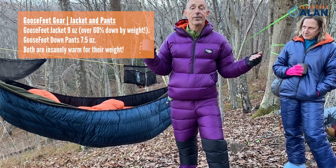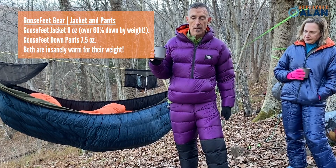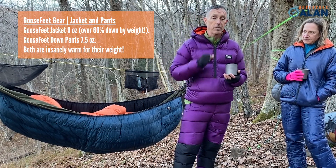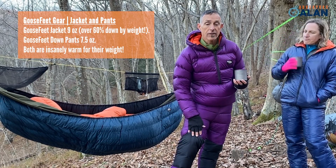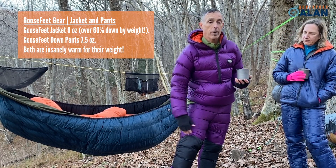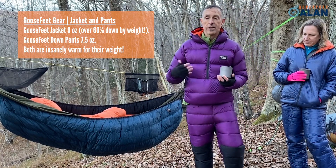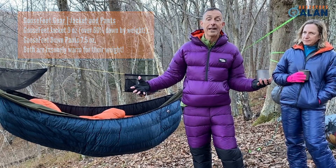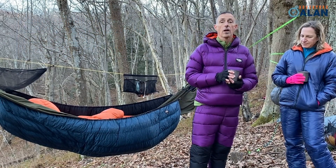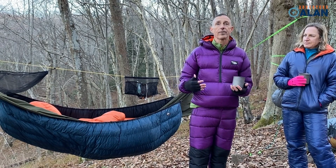I also have the companion pants. They're 7.5 ounces and feature knee patches for kneeling in camp, plus a nice butt patch. As you can see, they're insanely puffy and warm. Both systems weigh about what most people's fleece would weigh, but they're probably three or four times as warm — and that's how you stay out of sleeping bag or tent jail.